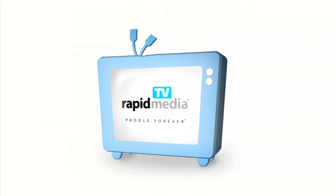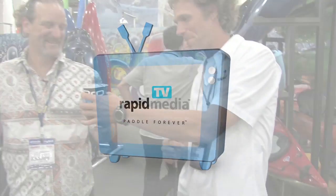RapidMedia presents RapidMedia TV. Scott McGregor here with RapidMedia TV, drinking a beer with Shane Benedict from LiquidLogic. We're at Outdoor Retailer Summer Market 2011.